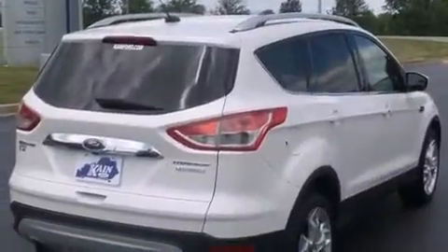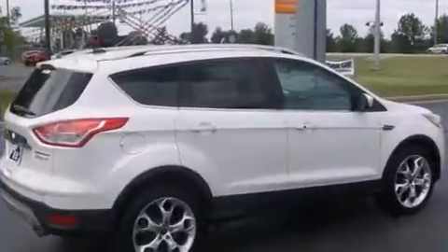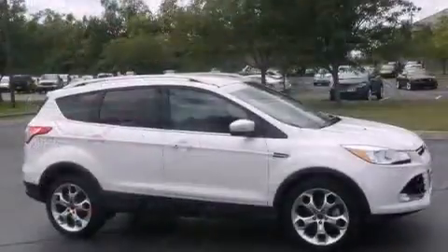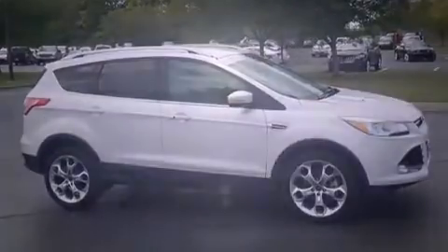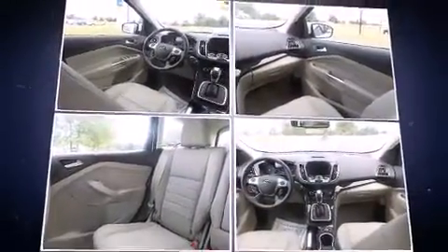Ford prioritized fit and finish as evidenced by leather upholstery, a built-in garage door transmitter, a power rear cargo door, and power windows. Premium sound drives 10 speakers, providing you and your passengers a sensational audio experience.